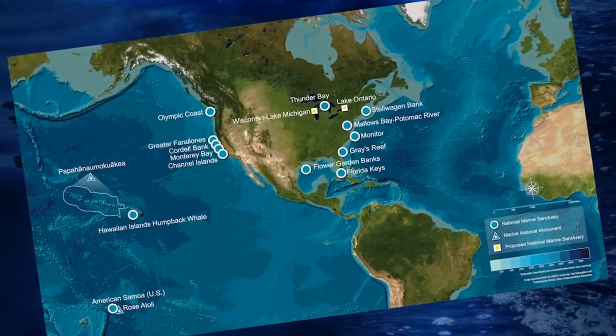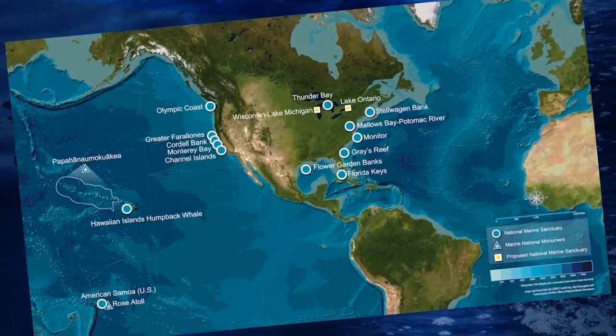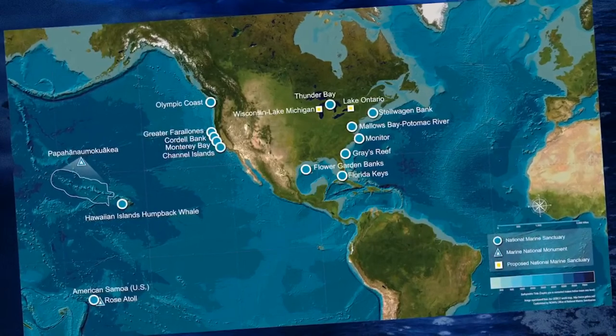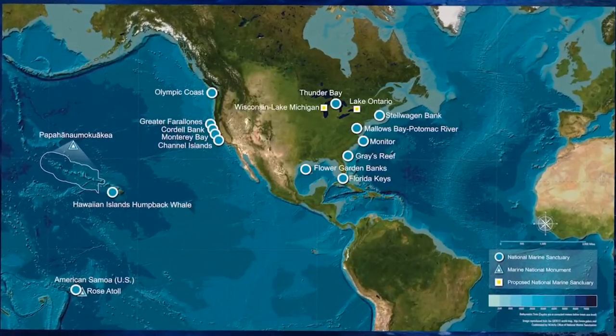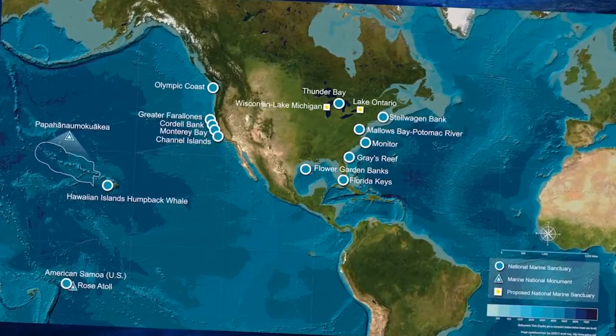Starting with Jan: tell us about your role with the sanctuary and what is a National Marine Sanctuary? Jan explains that she works for one of 14 National Marine Sanctuaries, a system that also includes two additional marine monuments. The sanctuary system stretches from Stellwagen Bank and Florida Keys all the way to American Samoa and Rose Atoll, covering an area nearly the size of Alaska.